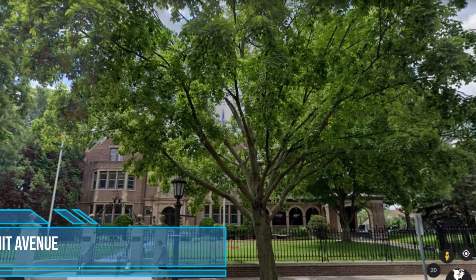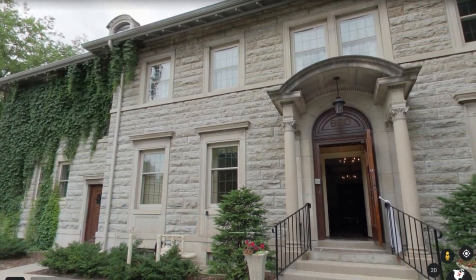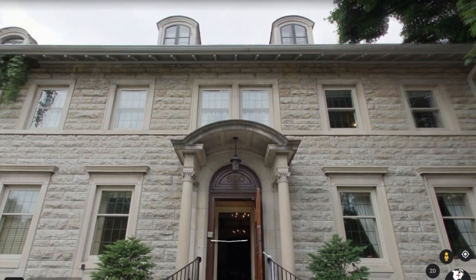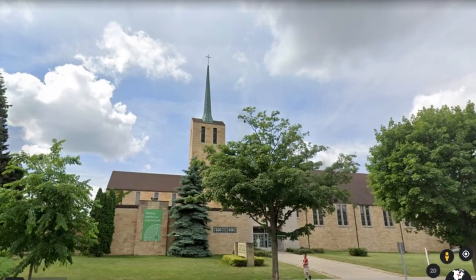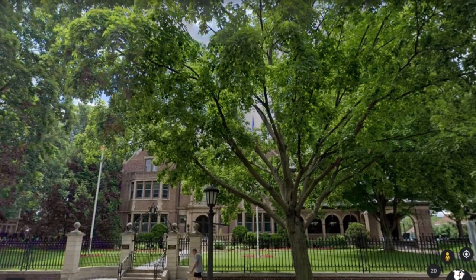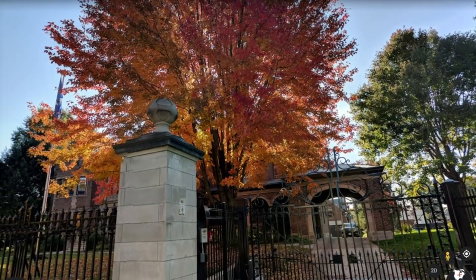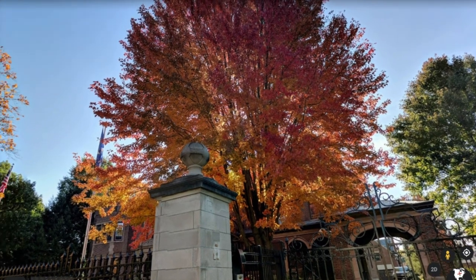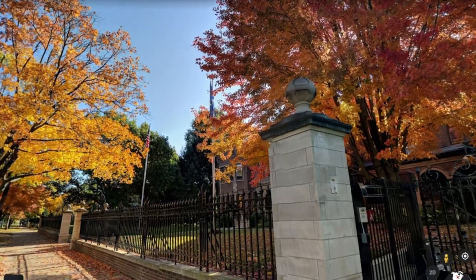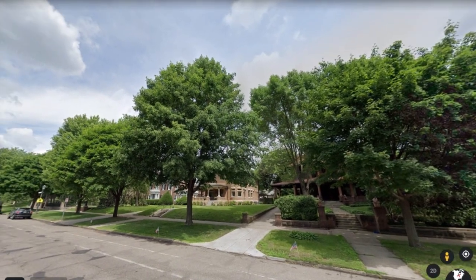Summit Avenue. The Summit Avenue in St. Paul is a unique one as it is the longest avenue with Victorian houses in the U.S. One can drive the entire length of this avenue, which starts right behind the Cathedral of St. Paul, to get a comprehensive look. One can easily stop anywhere along this avenue to click some memorable pics. Fall colors during early-mid-October are very well appreciated on this avenue. Would certainly very highly recommend taking a stop to visit the Summit Overlook Park located on this avenue for some of the best views of the surroundings.